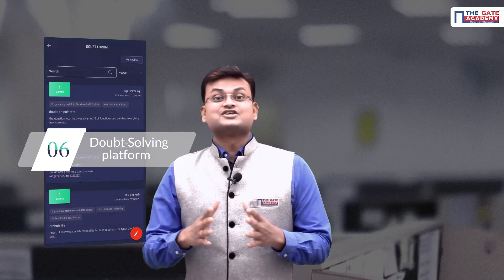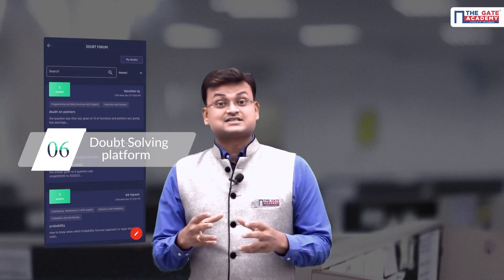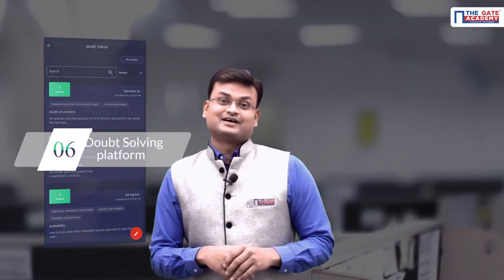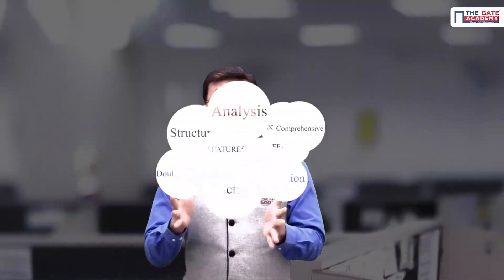You will get complete access to our doubt solving platform, where you can ask any doubt at any time and get quick answers from our experts. I'm sure you never thought that so many features would come in a single test series package.